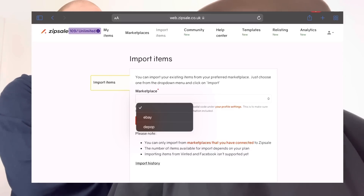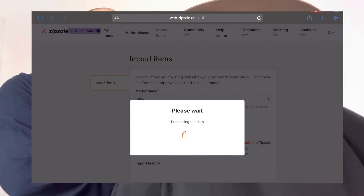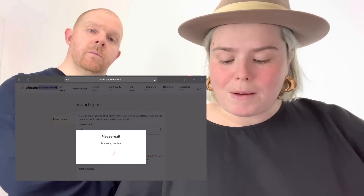We'll come back to the Community, Templates, and Analytics sections in another video. This walkthrough is just about the basics: getting on the website, getting items up, and cross-listing them — showing you how easy it is. You don't have to use the super analytics tools or anything like that. If you're just getting started and dipping your toes in, you don't need them right now. We just need to list.